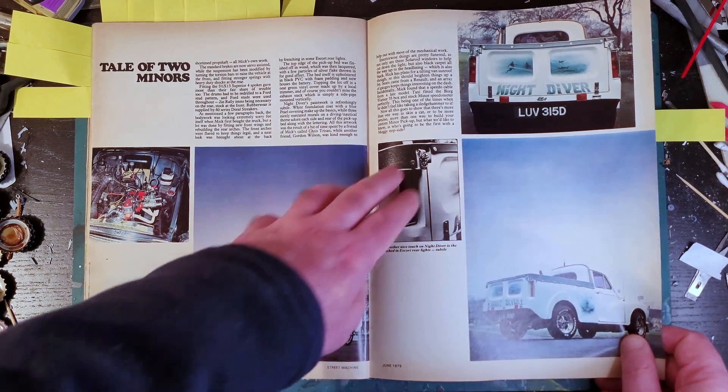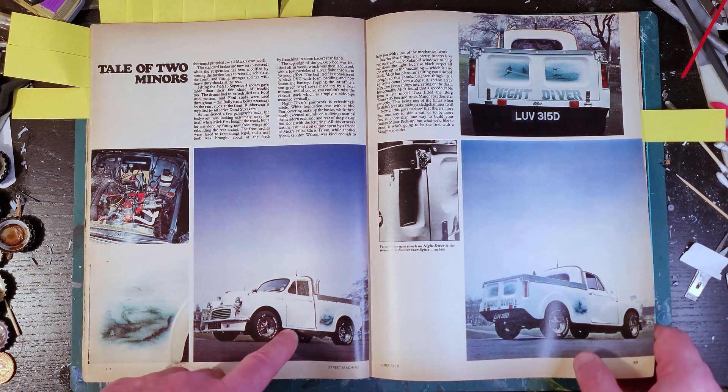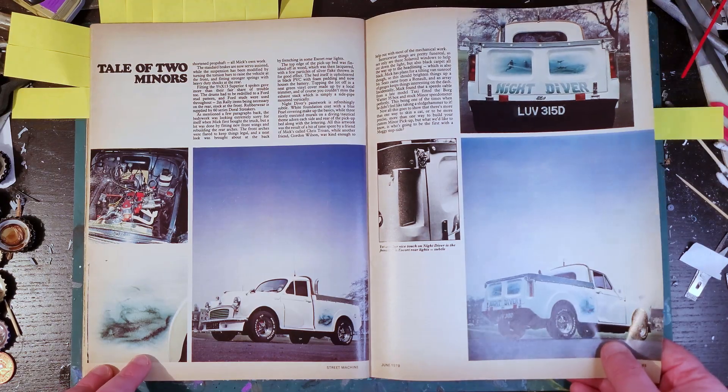I don't think I'm ever going to be able to do a mural on the side of a model, but you've got to love the times back when that was part of the whole thing - spray a scene on the side of your car.